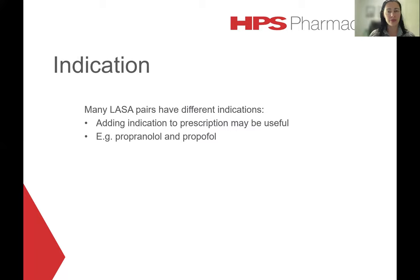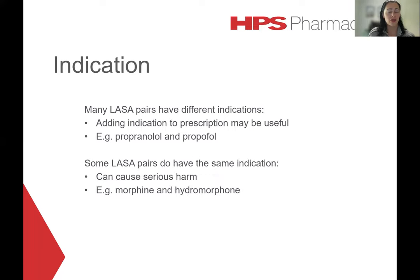As many LASA pairs have quite different indications, adding the purpose to the order may be useful to prevent confusion. For example, Propranolol would be much less likely to be confused with Propofol if the indication of hypertension was included on the order. However, this will not prevent all errors, as some LASA pairs actually have the same indication yet can still cause serious harm. For example, morphine and hydromorphone are both opioids indicated for the management of severe pain — however, hydromorphone is approximately eight times as potent as morphine. If hydromorphone was accidentally given at the dose intended for morphine, an overdose is quite likely, potentially causing excessive sedation, respiratory depression, and a life-threatening adverse event.